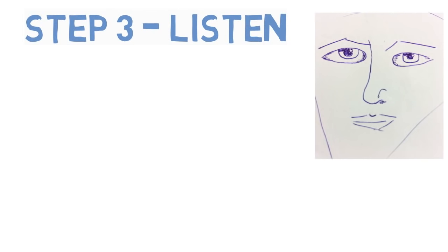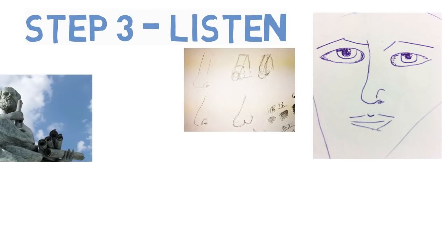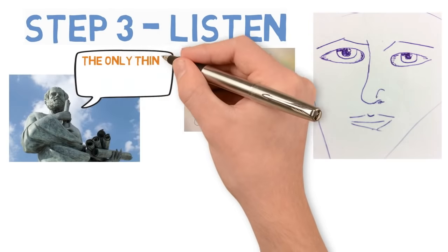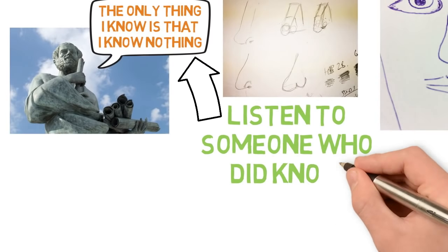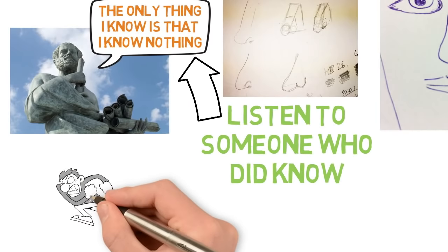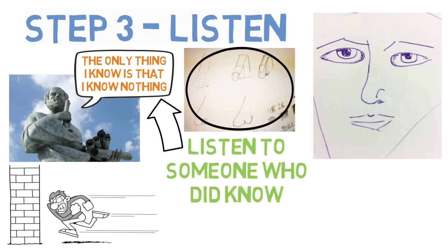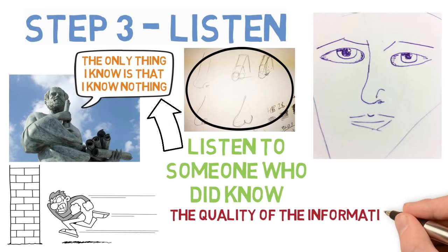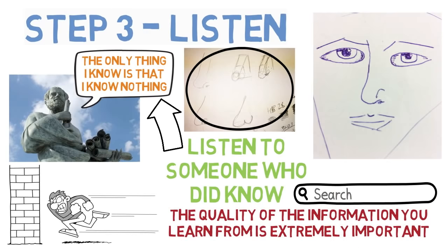Step 3: Listen. Clearly, I had no idea what I was doing — looking at my first drawing, it was terrible. The important thing is that I knew I didn't know anything about drawing. One of the best quotes from the Greek philosopher Socrates is: 'The only thing I know is that I know nothing.' So I made sure I remembered that. I was ready to listen to someone who did know how to draw. This is one of the biggest obstacles stopping people from learning quickly — they don't actually listen. They do things the way they think is best, even if they don't have any skill in that area. If you keep doing what you've always done, you'll keep getting what you've always got. The quality of the information you learn from is extremely important, so look for videos of people who could draw how you want to draw, who can prove they know what they're talking about. So step three: listen.